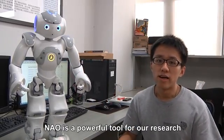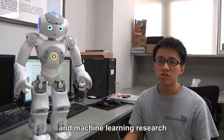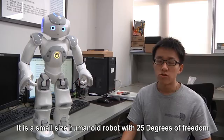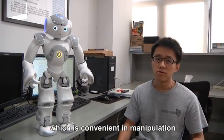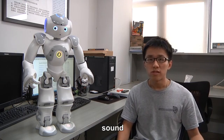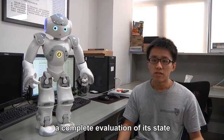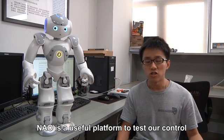NAO is a powerful tool in our research in human-machine interaction and machine learning. It is a small-sized humanoid robot with 25 degrees of freedom, which is convenient in manipulation. It has internet and wireless connection, multiple visual, sound, and other sensors, which enables a complete evaluation of its state.